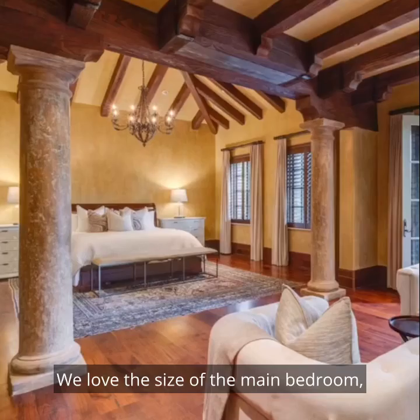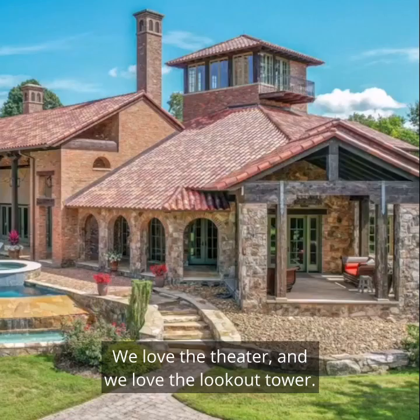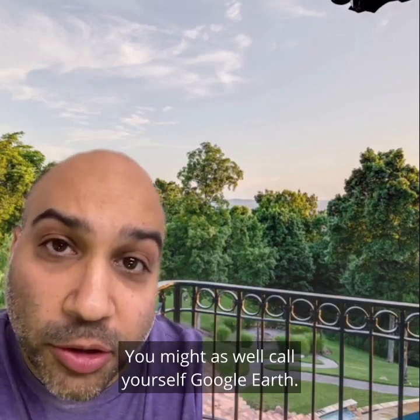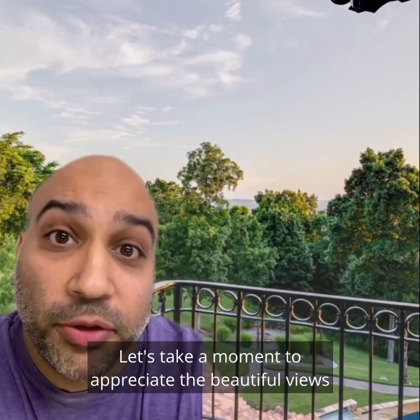We love the size of the main bedroom, including the vaulted ceiling. We love the theater. And we love the lookout tower. There's no bigger power move than bringing your guests up here. You might as well call yourself Google Earth. Let's take a moment to appreciate the beautiful views of Franklin, Tennessee.